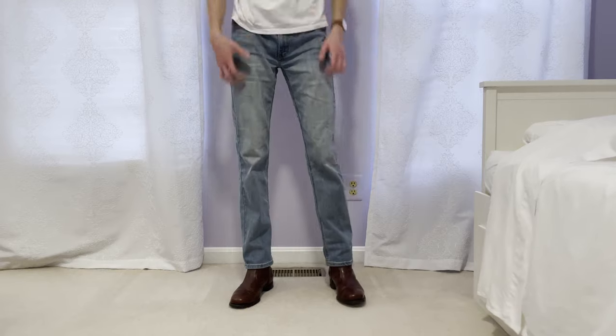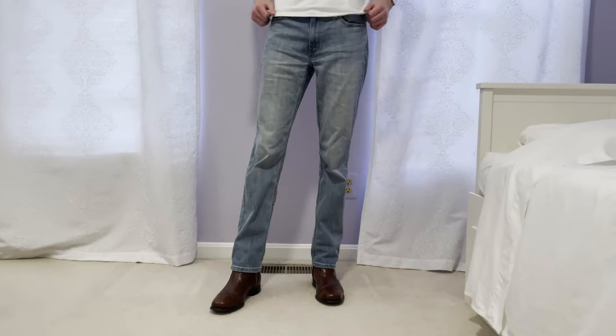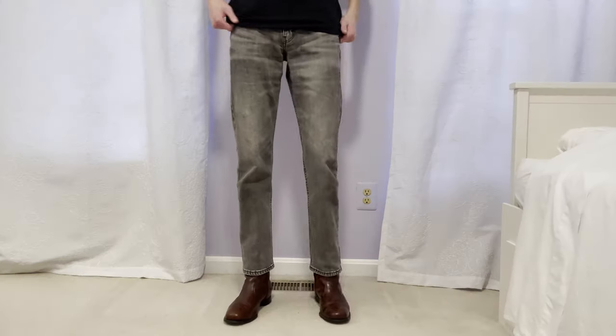The next model is the 541 Athletic Taper from Levi's. You can see these have a little more room in the thigh and leg, and they get slimmer as you get closer to the ankle — that's called the taper. The rise is pretty standard, and the leg opening is actually larger than the Uniqlo jeans I showed, but because of the thighs it looks like a smaller leg opening. It's all about proportions.